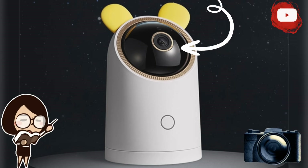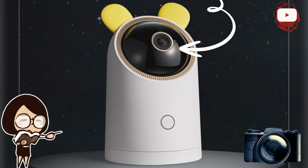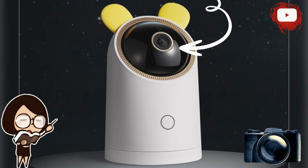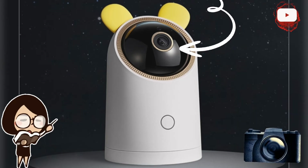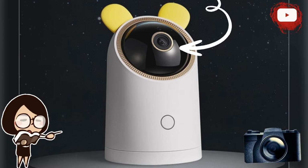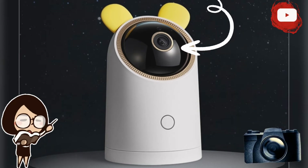Last year in November, Huawei launched the Smart Selection Camera Pro, the first camera to come powered by the company's own Harmony OS. Last month, the device went on sale in China for 299 yuan, which is about $46.